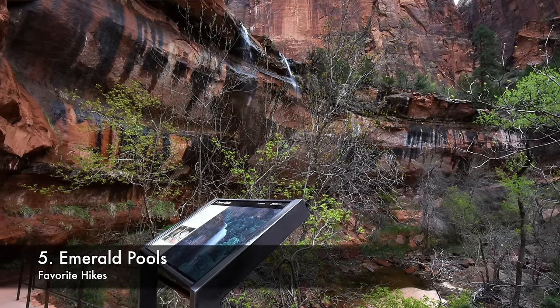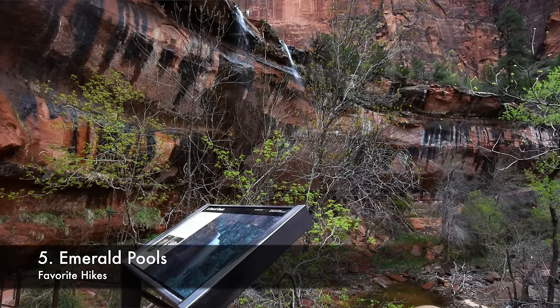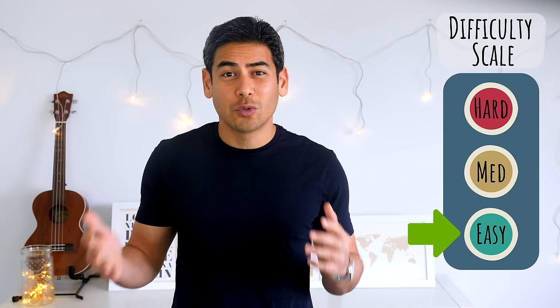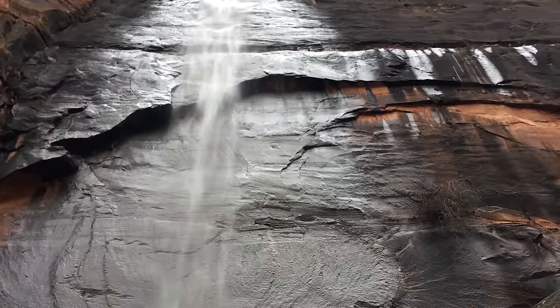Number 5: Emerald Pools. Another beautiful and popular hike in Zion is the Emerald Pools. It's an easy 3-mile roundtrip hike to the lower pool. This is a good trail if you have younger children, baby strollers, or wheelchairs. The trail features scenic views, waterfalls, and pools. The trails to the middle and upper pools are a bit more challenging, though worth the effort. The trails are great especially when the weather is warm — the moisture from the waterfalls and pools, as well as the general vegetation, should help keep you cool.